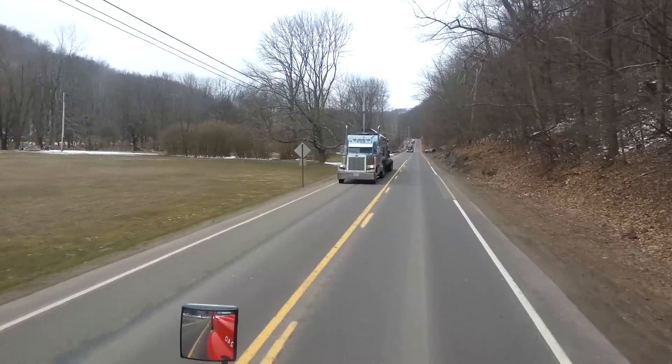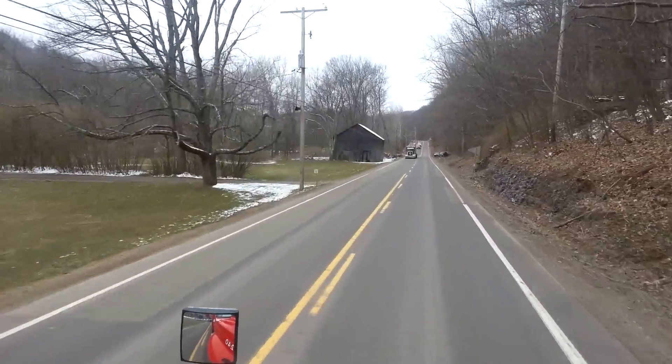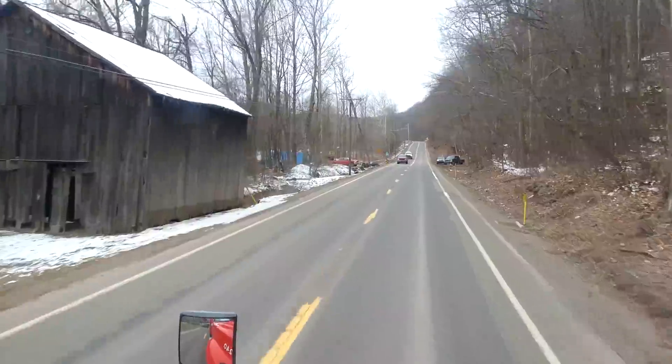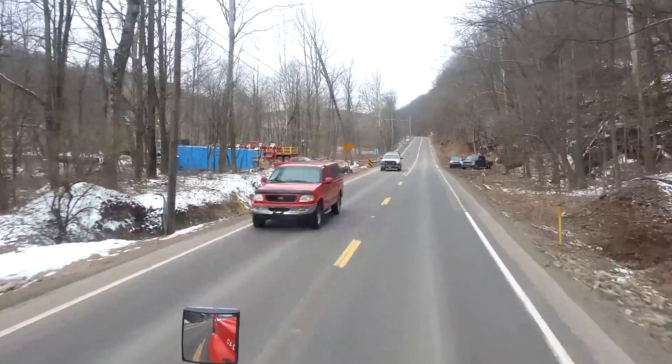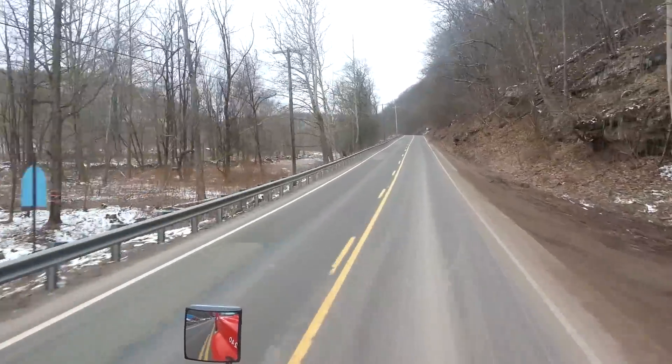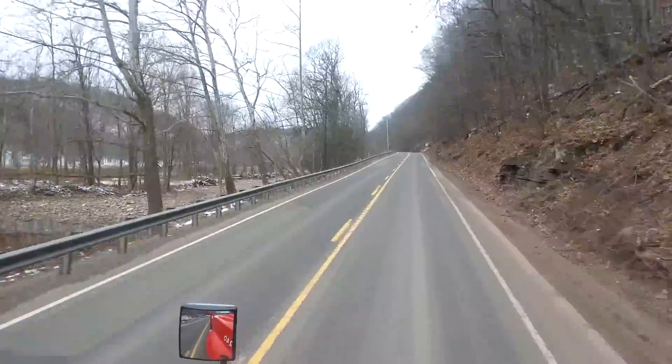It's sort of a road where you really got to pay attention to what you're doing. It's also a very scenic area. Looks like that might be the road construction right there. Like a ride — just be honest.